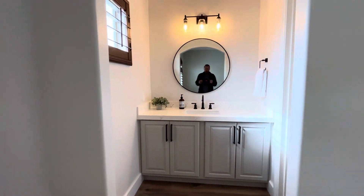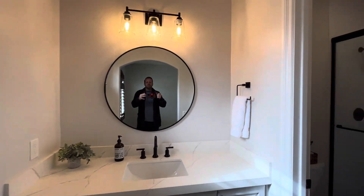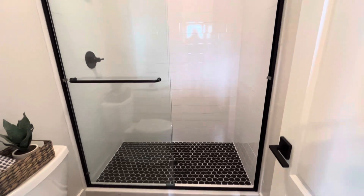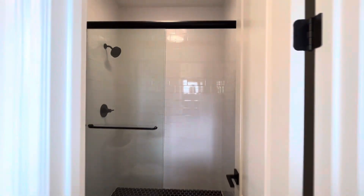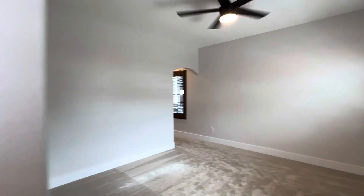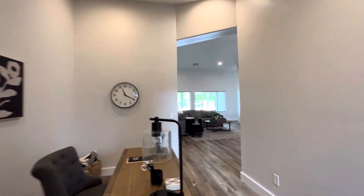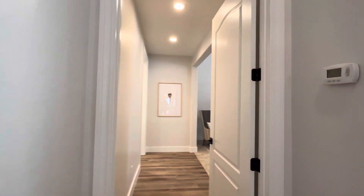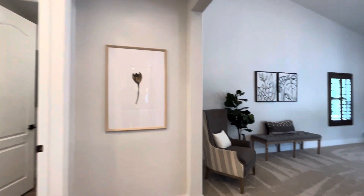Really nice bathrooms — quartz countertops, gray painted cabinets, beautiful mirrors, light fixtures, and then the showers. They really did a nice job with the tile choices, took it all the way up to the ceiling. Nice tall ceilings — these are going to be probably nine-foot ceilings in here. The carpet feels really plush. You're also going to notice that most of the doors are going to be eight feet, which is just an extra little touch.